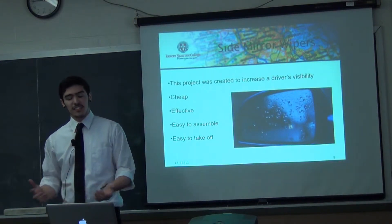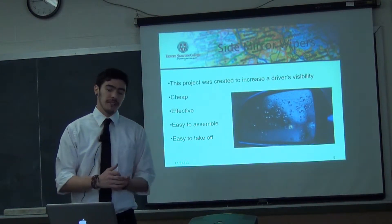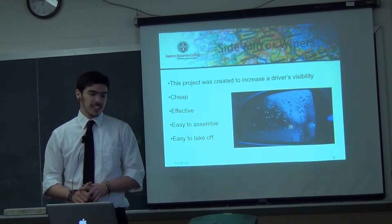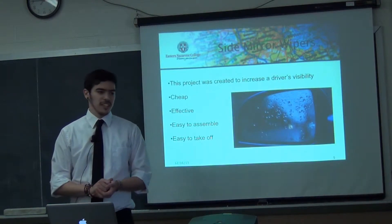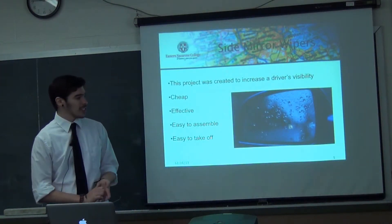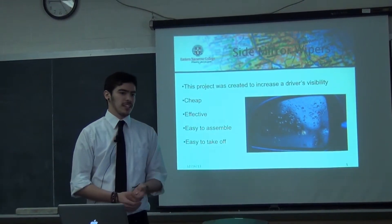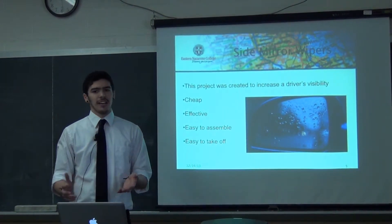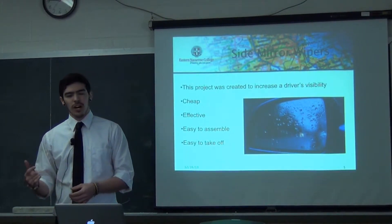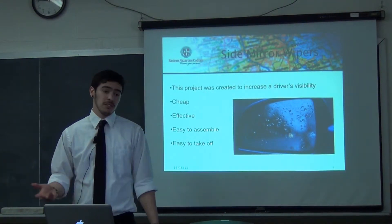My project is Side Mirror Wipers. It was created to increase safety and visibility for a driver so that people around the driver and the driver himself can see in his blind spots when he's merging on the road or on the parkway. Because a lot of the times there is residue of droplets on the mirrors and you can't really see clearly in spring showers, or when rain gets kicked up on your mirrors. I want to make a cheap, effective, and easy-to-assemble way of clearing that residue off.